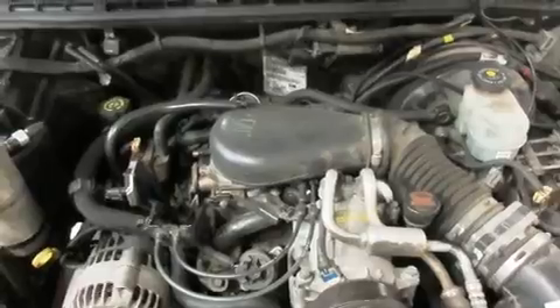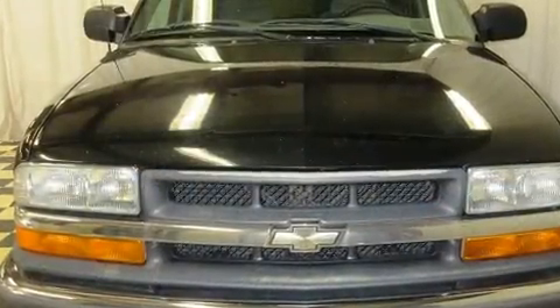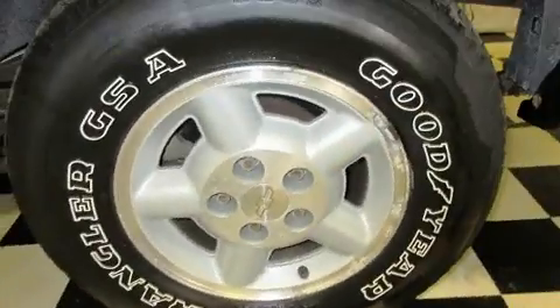Chevrolet ensures the safety and security of its passengers with equipment such as dual front impact airbags, ignition disabling, and four-wheel disc brakes with ABS. It also arrives with a Carfax history report, providing you peace of mind with detailed information.